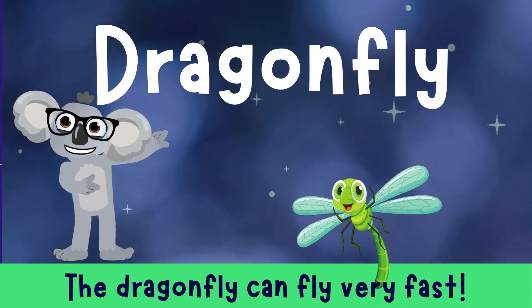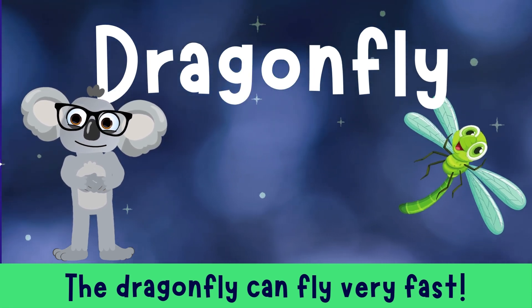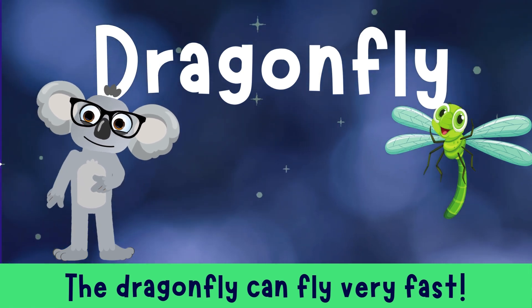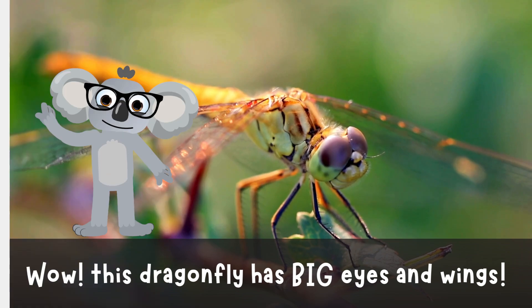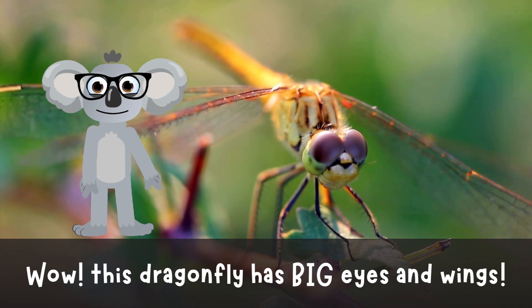Dragonfly! Zippity zap! Look at that dragonfly go! With eyes as big as marbles and wings like a whoosh, these speedy sprites are the formula one racers of the insect world! Go, dragonfly! Wow! This dragonfly has big eyes and wings!